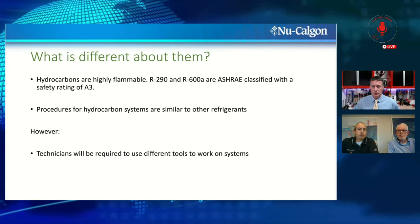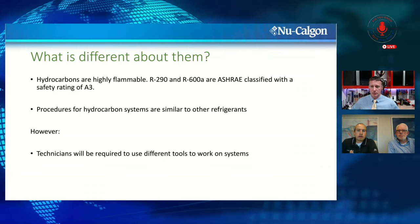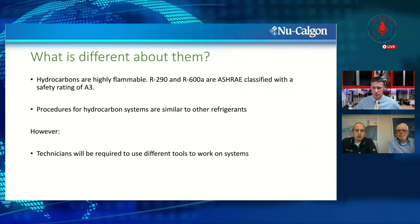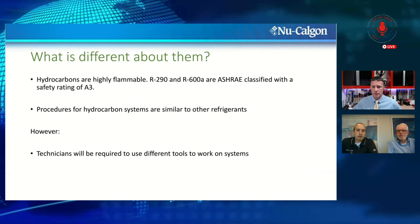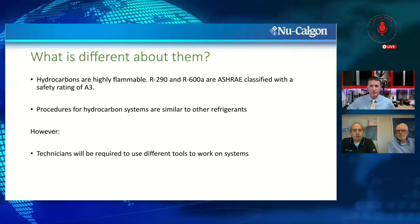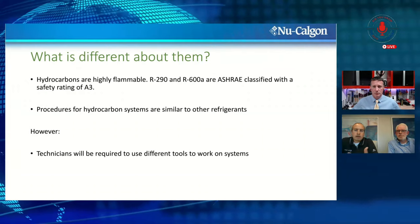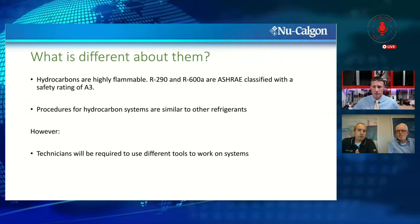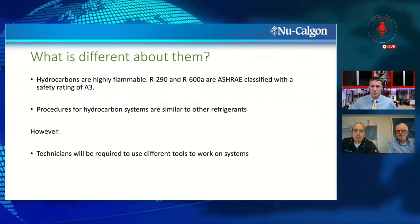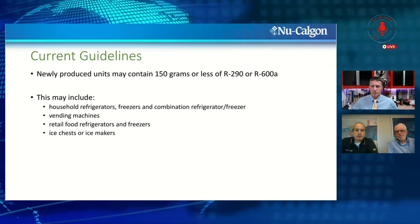What's different about hydrocarbons? They're not toxic, but they are highly flammable — A3 category. Many of the procedures a technician uses on a hydrocarbon system are very similar to other systems; the skills and technical ability required aren't that different. However, the types of tools will be different — specifically designed for hydrocarbons or rated for flammable refrigerants. Similar skills, similar procedures, but the tools might differ depending on what they're doing.